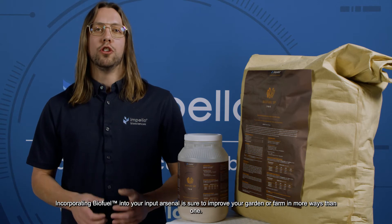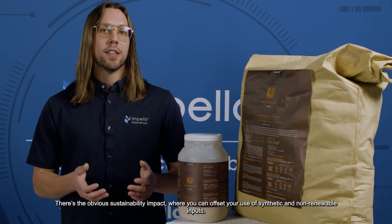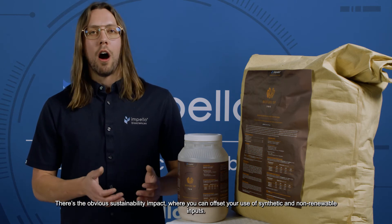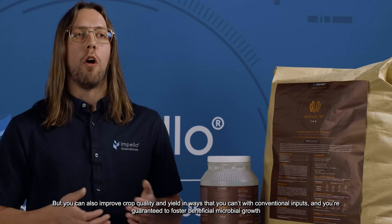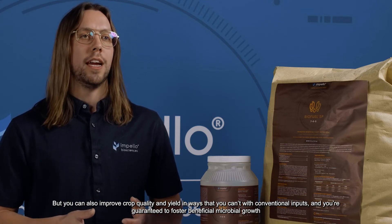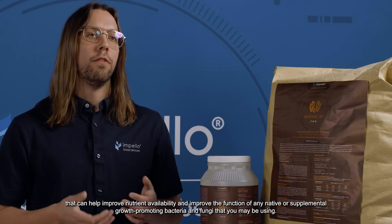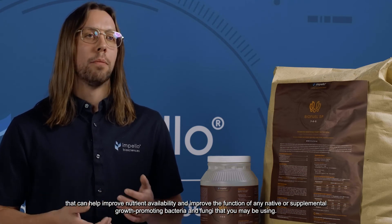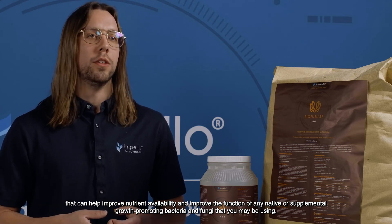Incorporating biofuel into your input arsenal is sure to improve your garden or farm in more ways than one. There's the obvious sustainability impact, where you can offset your use of synthetic and non-renewable inputs, but you can also improve crop quality and yield in ways that you can't with conventional inputs. You're guaranteed to foster beneficial microbial growth that can improve nutrient availability and improve the function of any native or supplemental growth-promoting bacteria and fungi that you may be using.